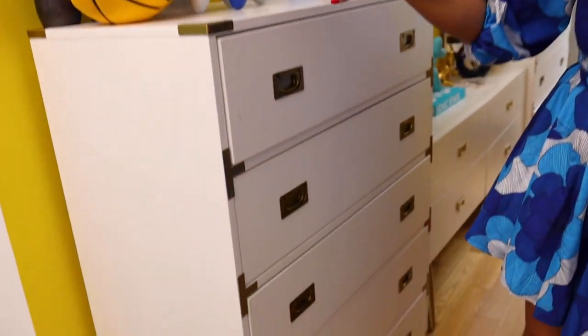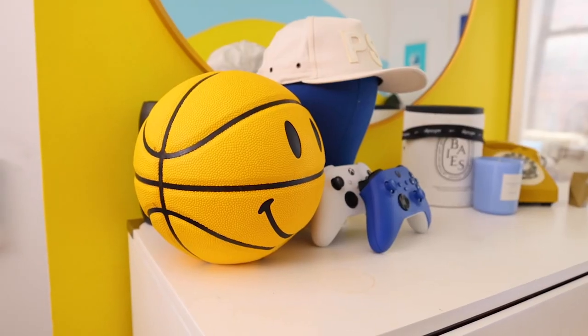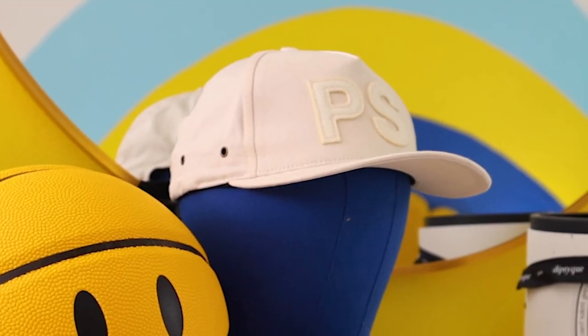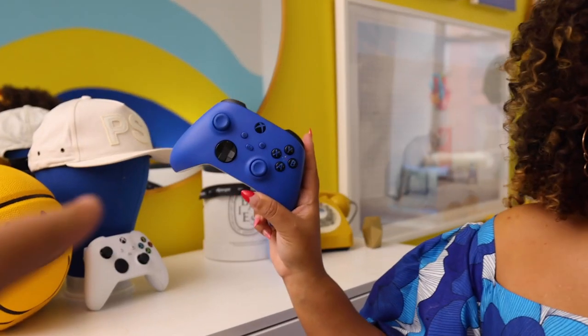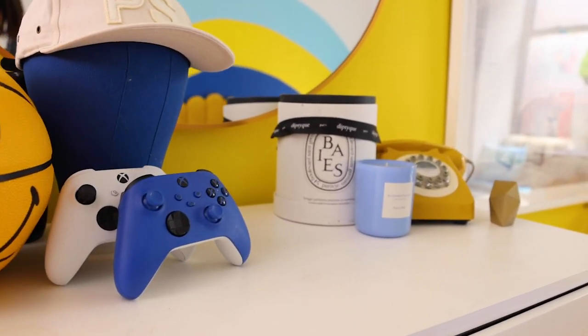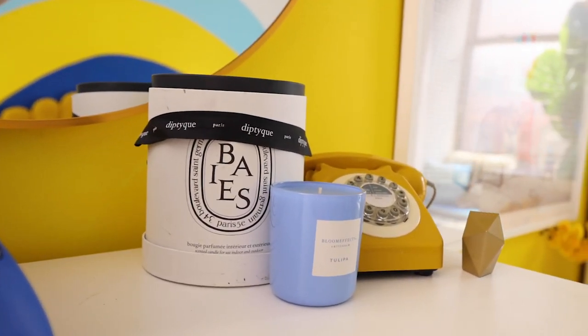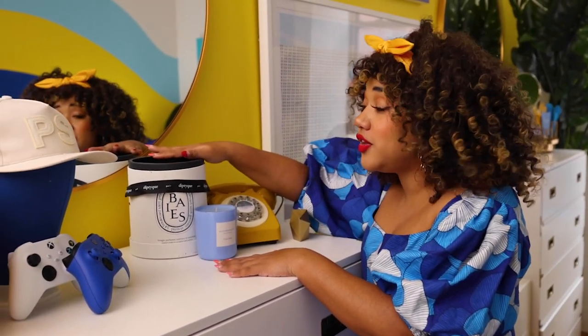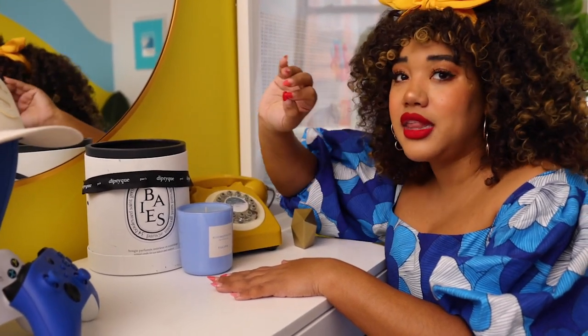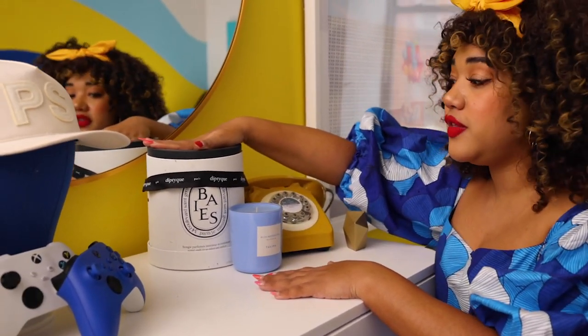Over here we have two dressers in the bedroom — this one is Paris's. On top we have some of Paris's favorite things: another basketball, this little hat here. He plays Xbox. Paris is also obsessed with candles. This one is supposed to be a thousand-hour candle — I got it for him and he burned through it in less than a year, so it's almost gone. We have to get a new one of these.